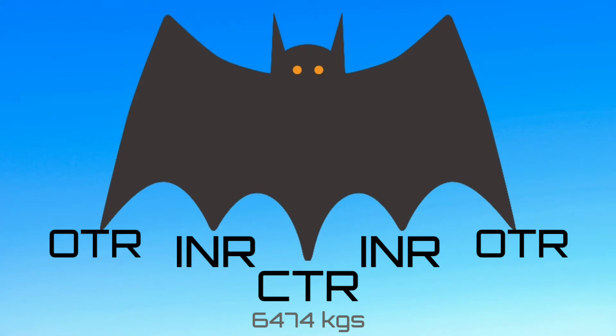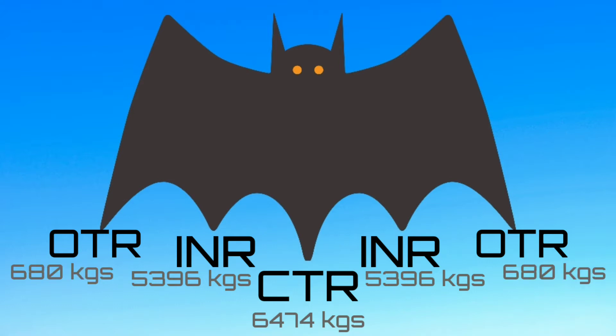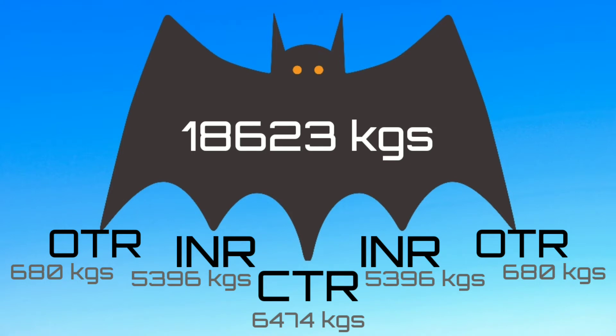Each inner tank can hold 5,396 kg of fuel, and each outer or wing tank can hold 680 kg of fuel. The total usable fuel in the A320 is 18,623 kg.